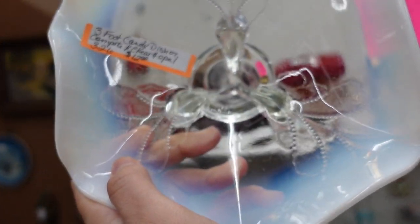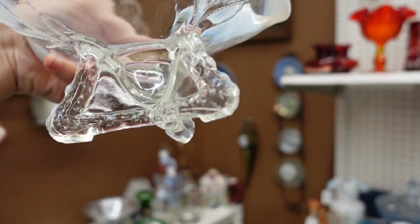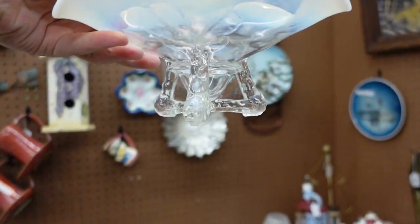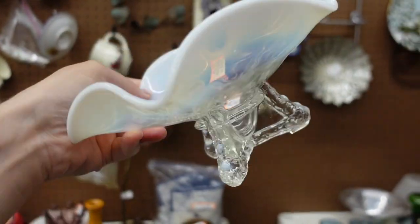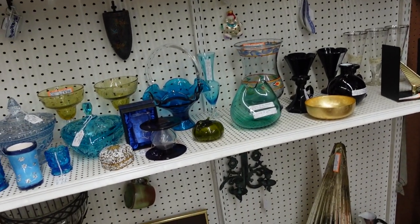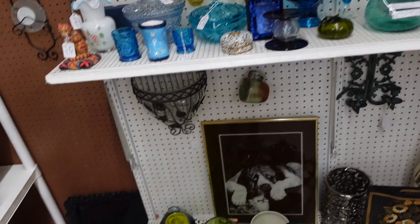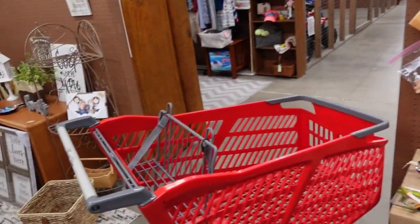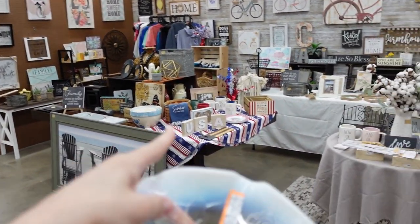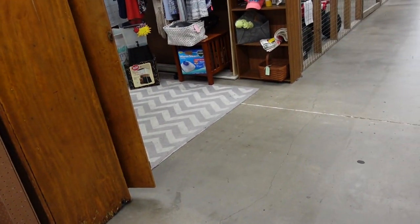I found this little bowl here for $12 and it is footed with these — I thought they were fish but maybe they're just like tree trunks or something. I've sold this bowl before and it has the butterflies in it. This one's in a clear and opal white, which is really cool for $12, and they're also doing 20% off.